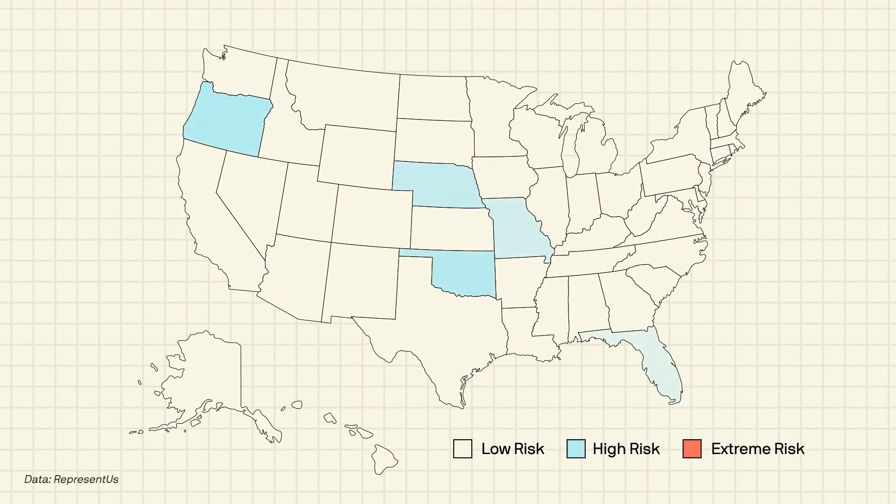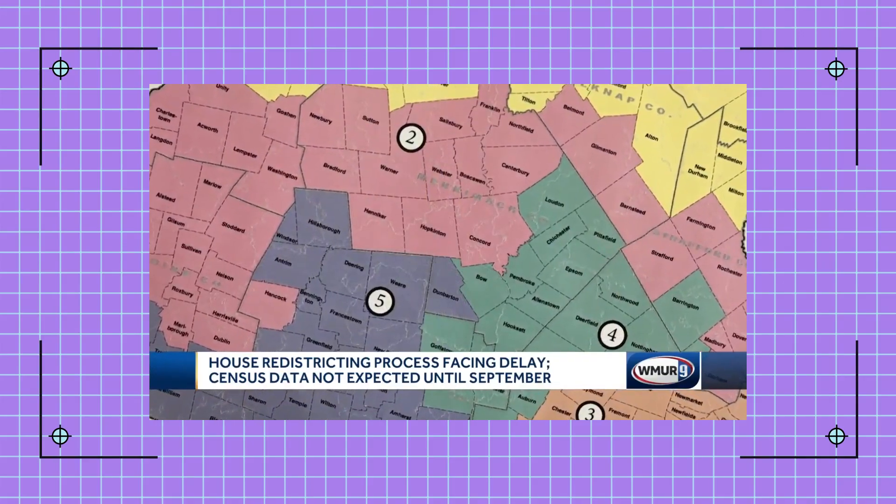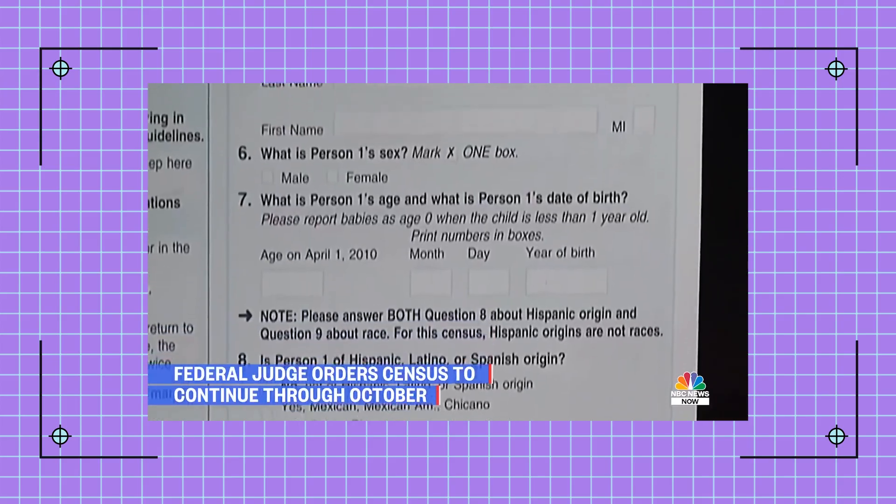The redistricting process could be even more chaotic this year, which will leave more room for partisan gerrymandering. At least one study found that one in two states have an extreme risk of gerrymandering. This year, states are having to deal with delayed census data and having to move some of their deadlines. We won't see that full data until later into the year, likely by September 30th.